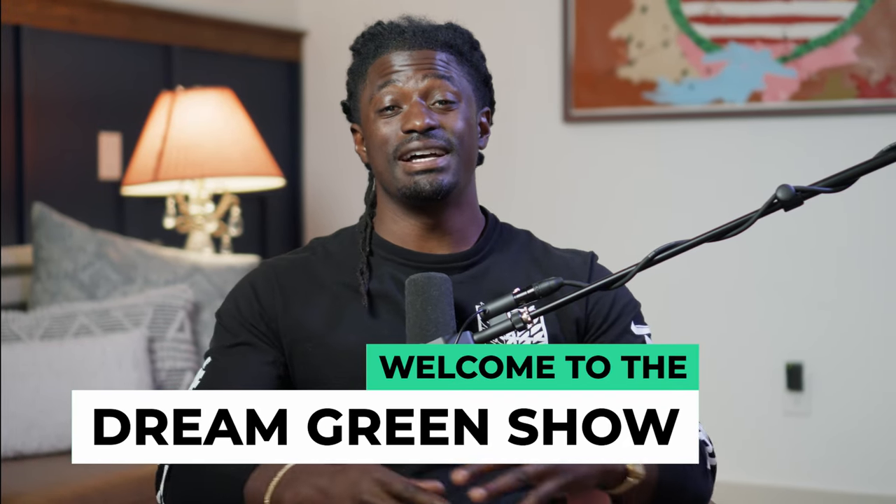Hey, what's up dreamers and welcome to the Dream Green Show. In this video, I'm going to give you guys a quick technical analysis on what's happening inside the market. You guys know that we're heavily invested in QQQ, so we're going to do a technical analysis on QQQ.